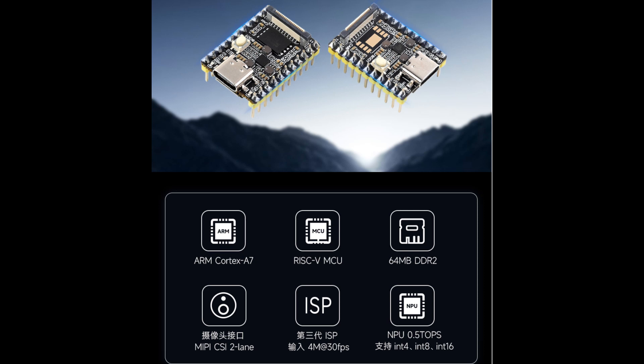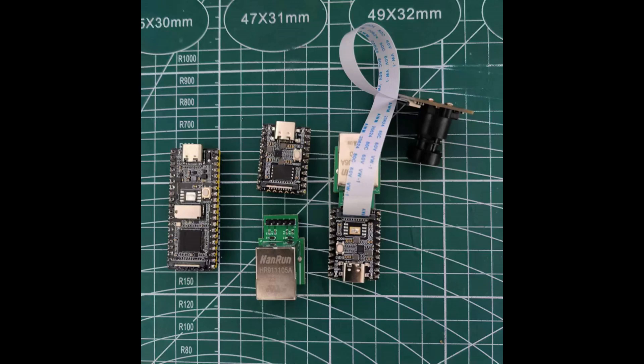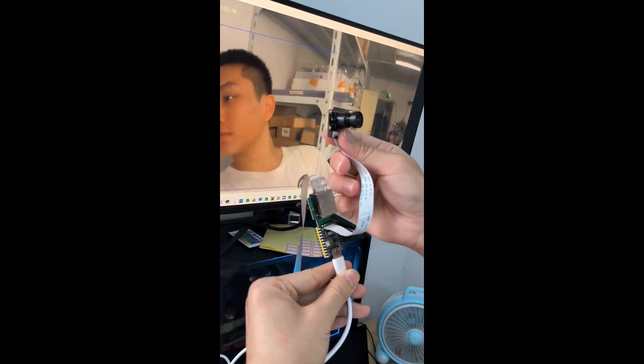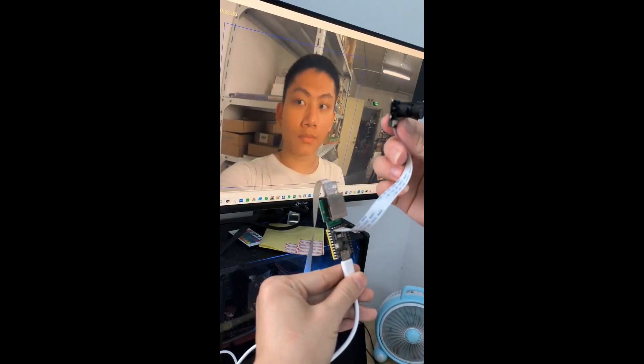It comes with a neural network NPU processor with up to 0.5 TOPS computing power, suitable for camera image transmission and AI artificial intelligence recognition. Two versions are available: one with onboard flash, and one without. The version without flash can use an SD card to boot the system.